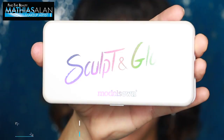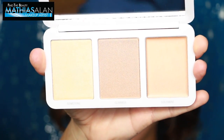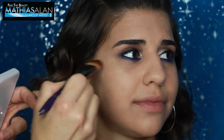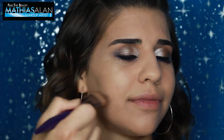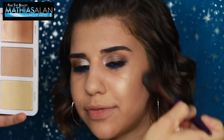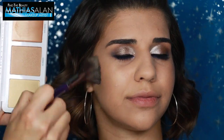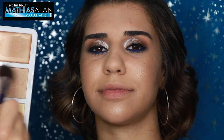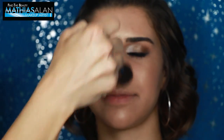Then I'm taking the Sculpt & Glow palette from Models Own. Forgive me for going so fast — I usually break down my makeup demos into two or three parts, but I'm getting through this quickly to do the entire makeup in one video today. I would say that of this palette, the cream was nice but more sheer than I expected. The powders themselves have a lot of pigment, but they are a little bit too sparkly for daytime — I would probably only use this for a nighttime affair.